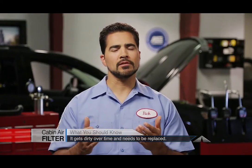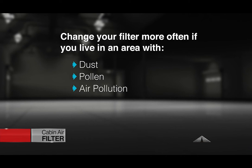The cabin air filter should be checked on schedule and replaced as needed. If you live in an area with a lot of dust, pollen or other air pollution, you may need to change the filter more often.